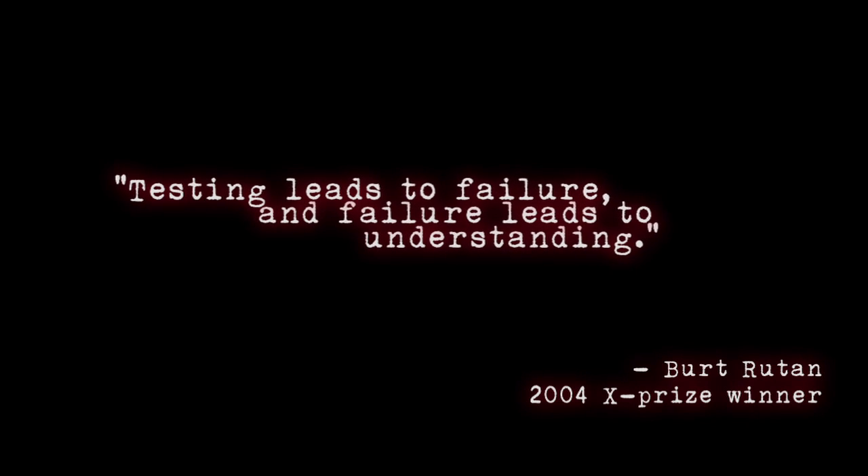So we called it quits for that first test program and we convened — we were scratching our heads, assembled all the experts, had a workshop. The problem is we didn't have enough data to figure out what was happening.